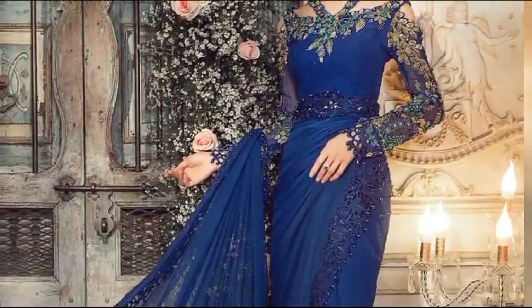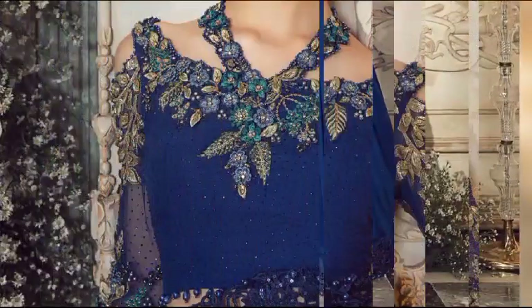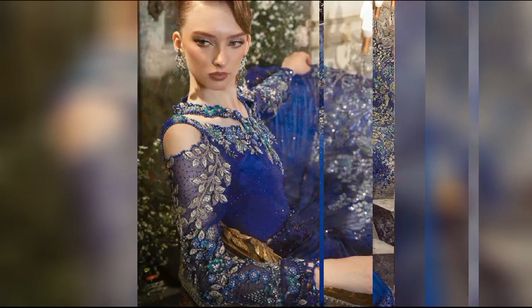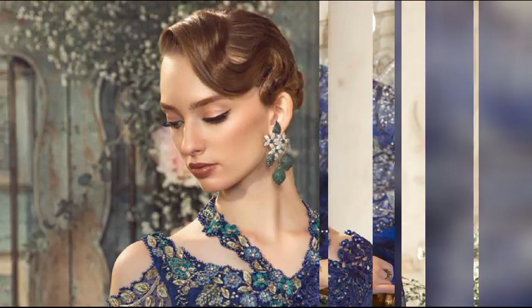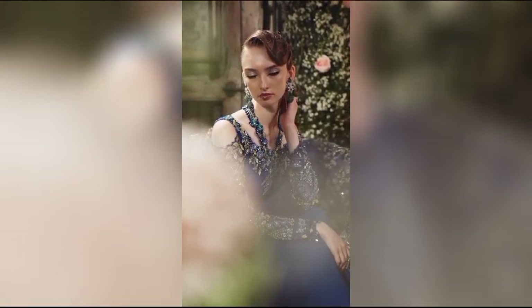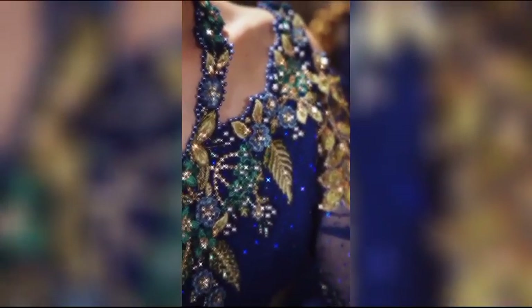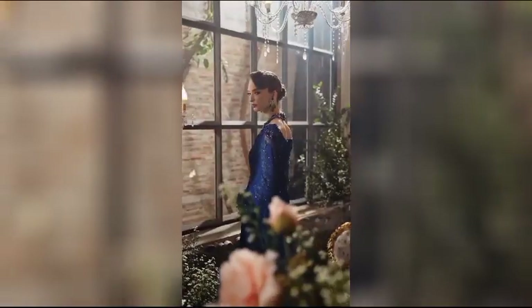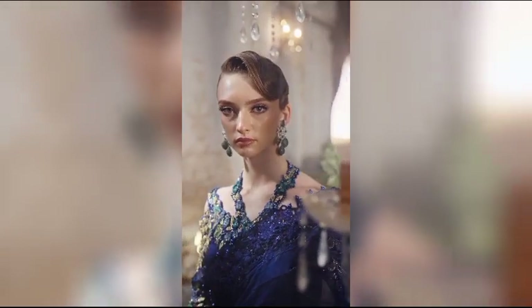Craft an understated yet elegant look for the festive season with a cobalt blue ensemble, available at $39,700 for the unstitched version. This saree, crafted from pique raw silk, is paired with a chiffon blouse adorned with hand embellishments and delicate diamante details. Embrace the timeless allure of cobalt blue as you curate a look that seamlessly blends sophistication and style. Please consider showing your support by liking and subscribing to my channel. Your appreciation is truly valued. Thank you.